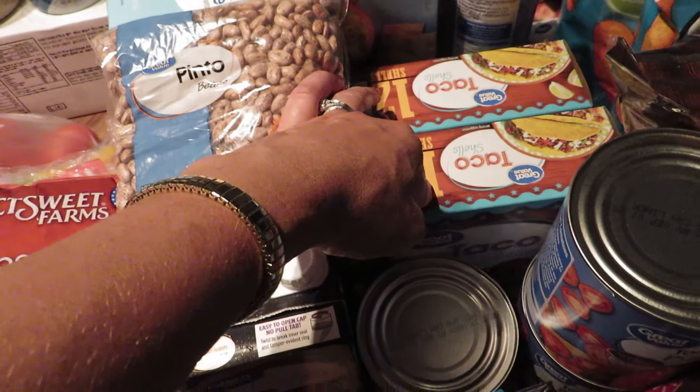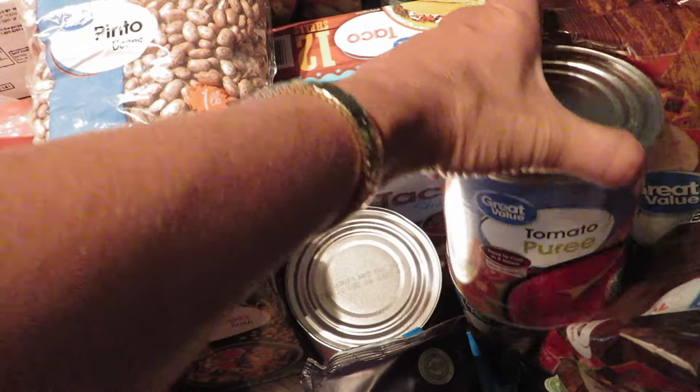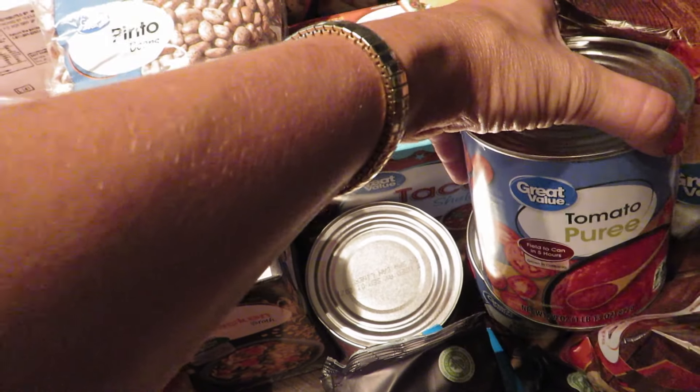Alright, so here is our Walmart grocery pickup and I'll just start here.